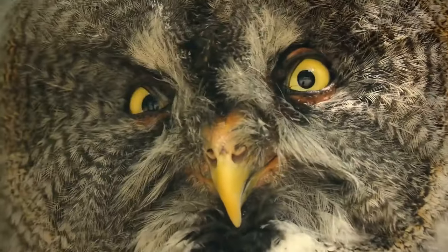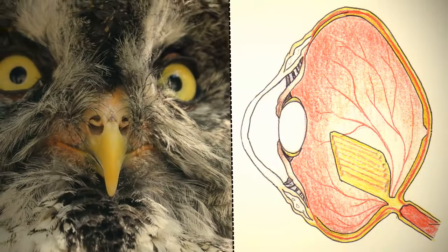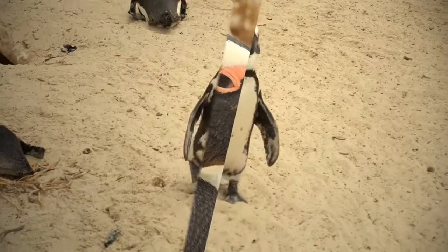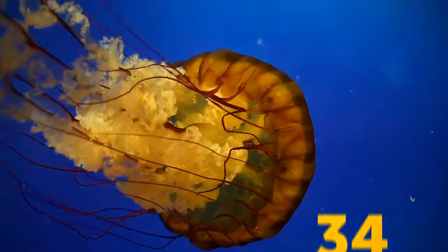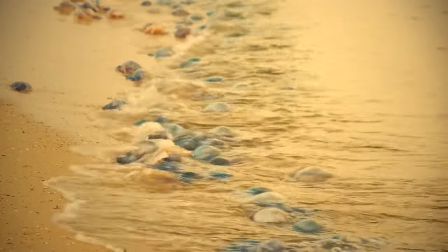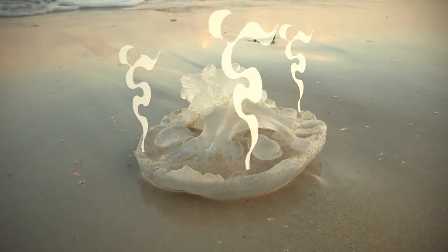Owls don't have eyeballs — instead, they have eye tubes that don't move in the eye sockets. Penguins don't have external ears, but their hearing is especially sharp. Jellyfish are up to 98% water, which is why, when they get washed ashore, their bodies can evaporate into the air after just a few hours.